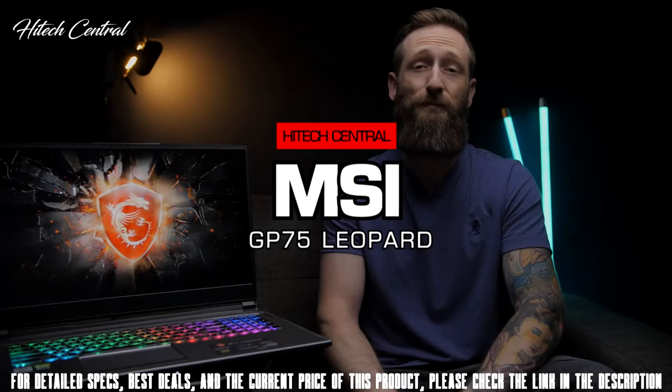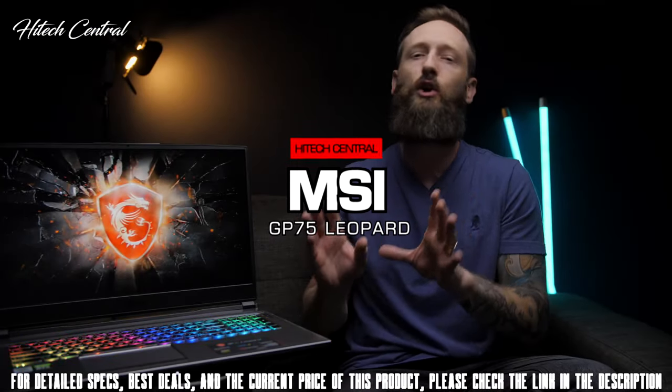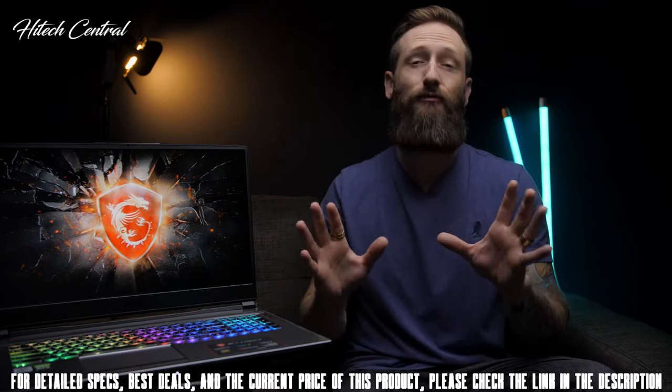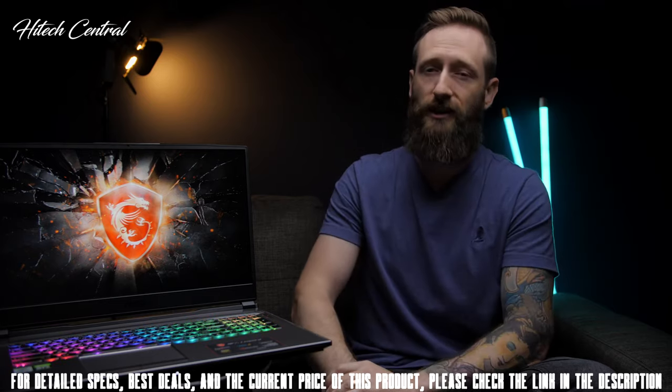This is the MSI GP75 Leopard. This is one of those Goldilocks laptops — it hits that sweet spot between performance and price. It's just right, but let me give you a better look so you can understand what I mean.